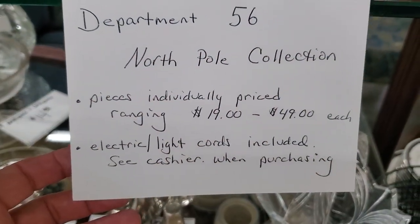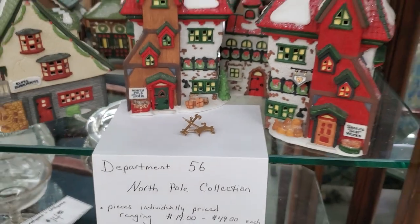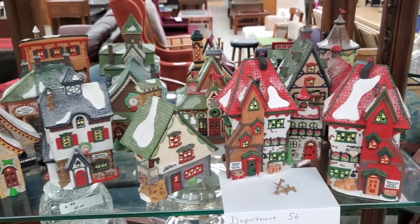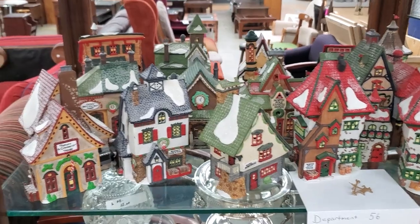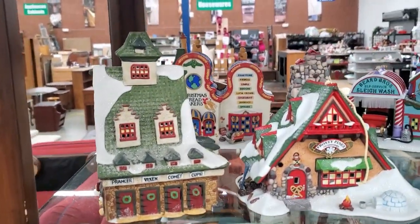And look — someone had donated a Christmas collection. They have lots of Christmas items out. I know it's not that time of year, but if you run across these things and you decorate a little Christmas village, maybe on your coffee table or your bar, definitely check out your Habitat ReStore. It looks like they're getting more items in like that.